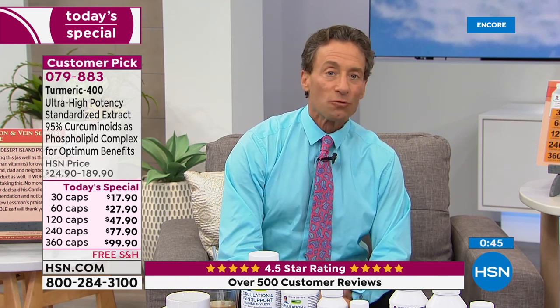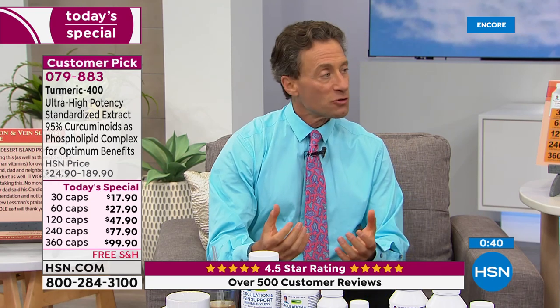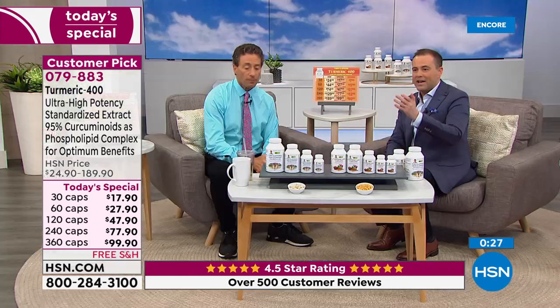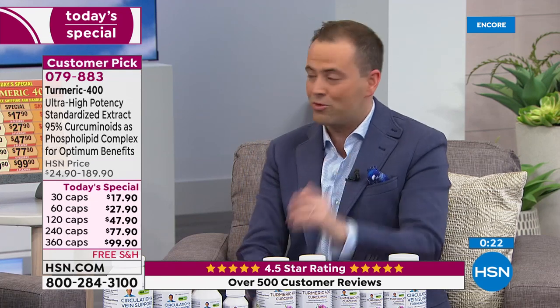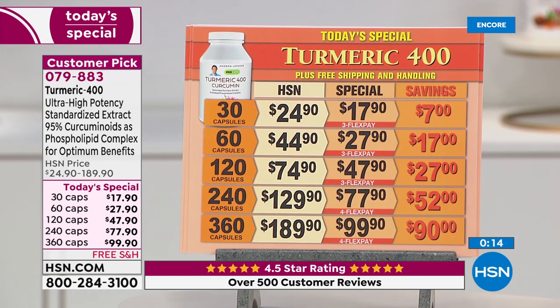Turmeric is a botanical that, like cranberry, started as a traditional remedy and eventually gained scientific and medical respect — and then far exceeded it. If you want to get your order in, pricing on the turmeric is the best it will be all year long. Free shipping, flex pay, best ever pricing. These are today's specials — once a year.